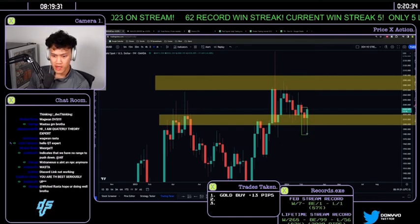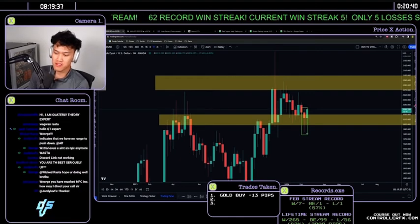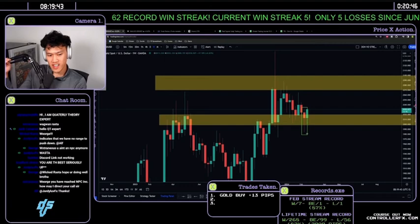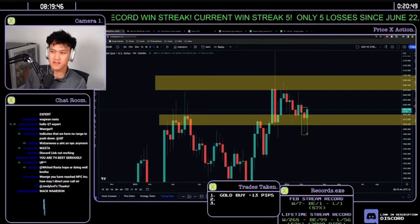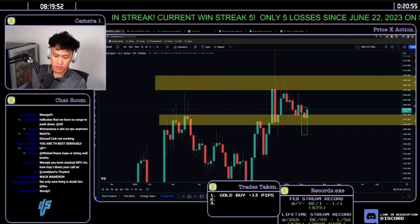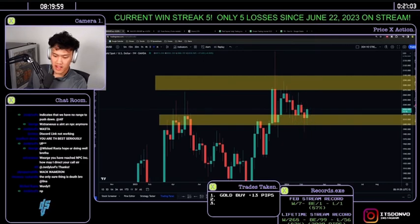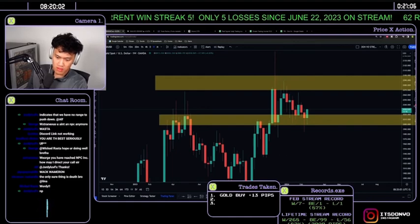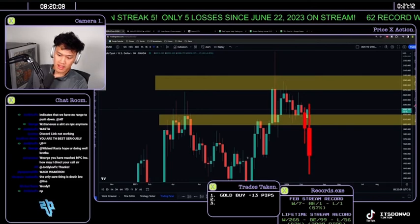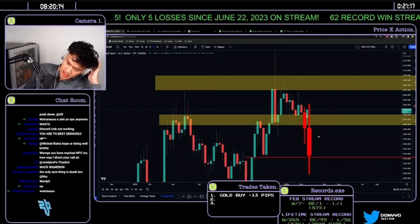However, the problem is price closed respecting the yellow support zone at 2000. If you're in this range and closing at support, the chances of driving further down are much lower than if you'd closed bearish below the range. Closing below the range would likely mean coming down to fill the rest of the week and continuing down towards 1930–1940, but that's not the case here since you're respecting support.